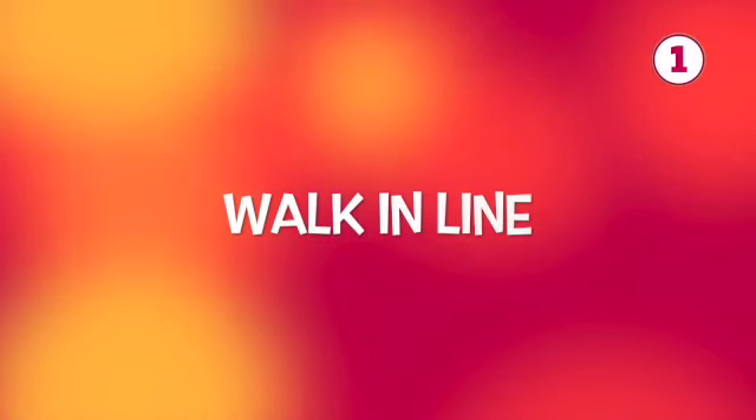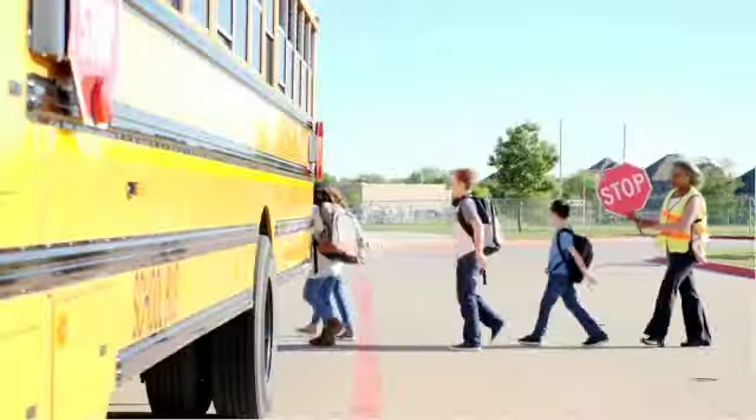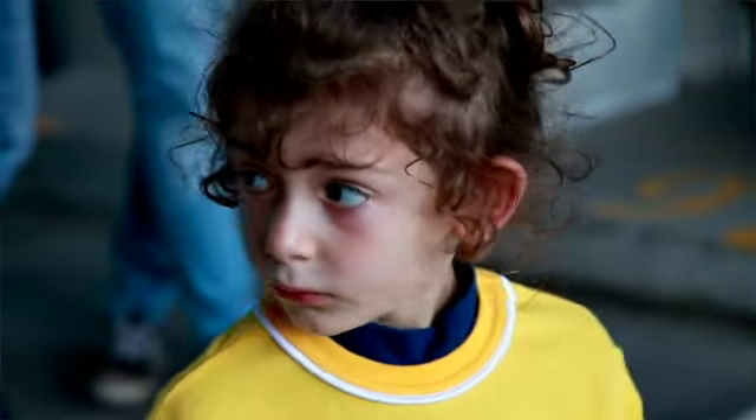Number one on my list is the ability to walk in line with your peers. Children get around their school campus by walking in line. And though this task may seem simple, it's actually a pretty complex activity. For children to be able to walk in line, they of course need the ability to walk — with or without an assistive device — and they need the endurance to go from one location to the next, but they also need the ability to visually process their environment, take in all of the visual information, and use it to stay in line and not bump into the child in front of them.